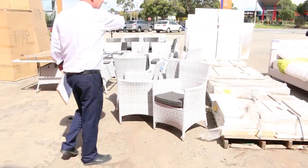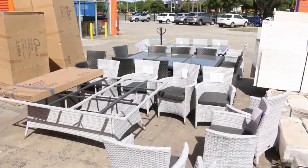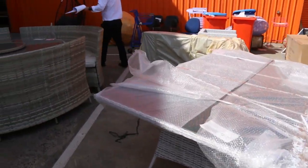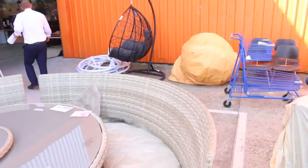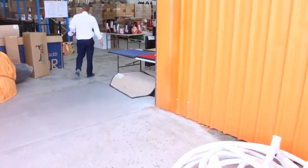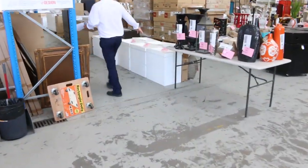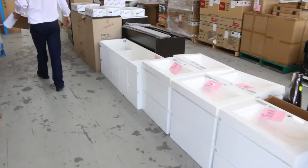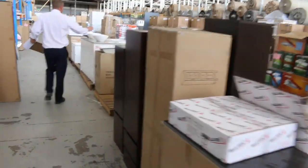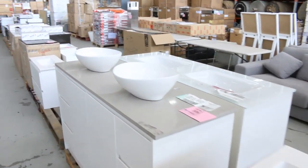There are some 12-seaters over there as well — probably similar money, around the $750 mark. Really nice outdoor gear tomorrow. I'm really impressed by these pieces — they are really cool. Some vanities as well — generally between $200 for the small ones and about $600 for the big ones. These have been really popular — the 1.5-metre wide ones with a stone top, about $600.